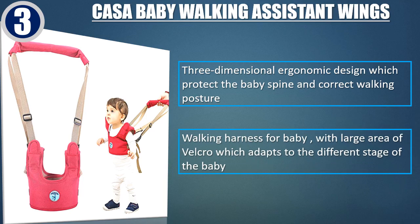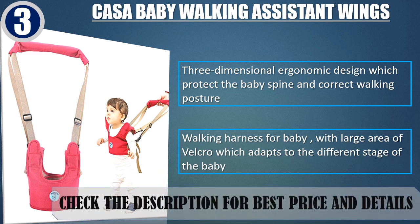Walking harness for baby with large area of Velcro which adapts to the different stage of the baby. Check the description for best price and details.